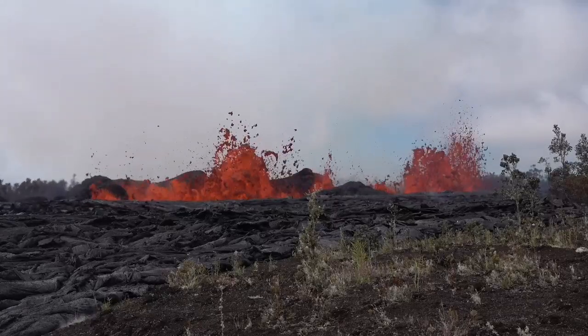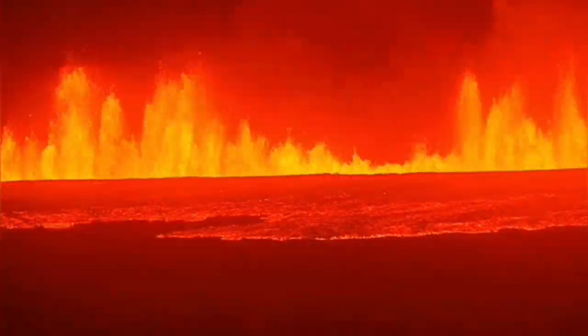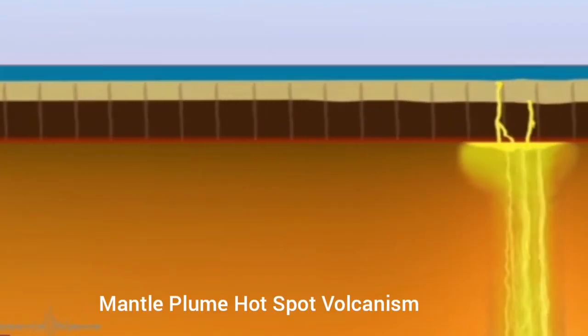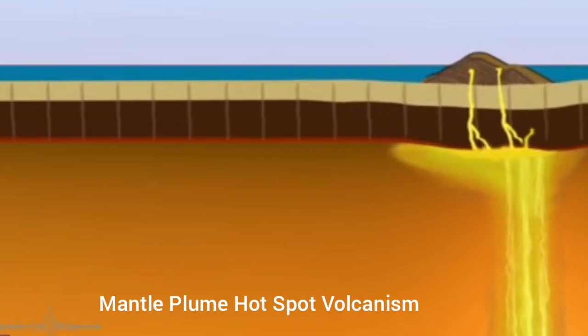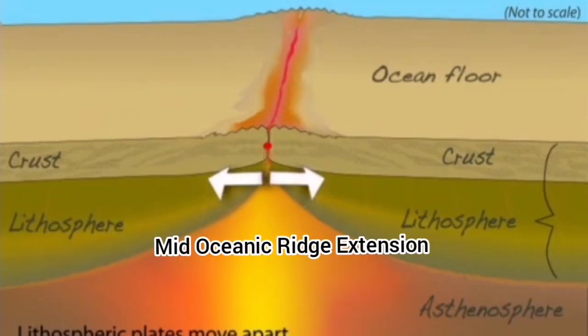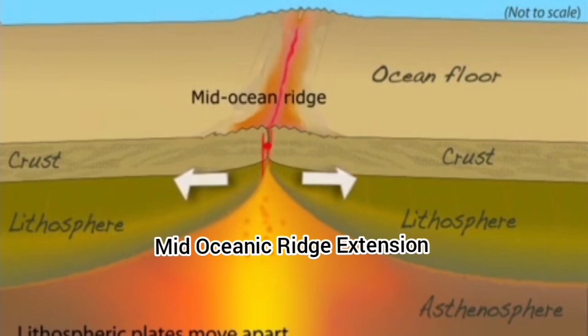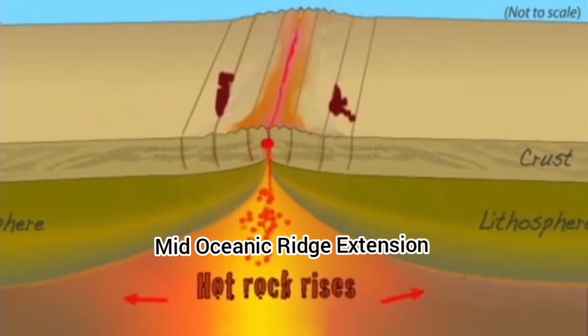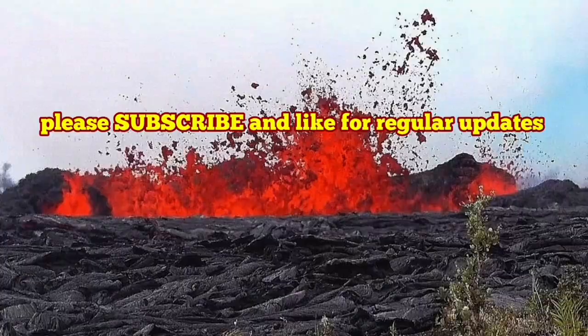We have been spoiled in recent times with many eruptions in the Reykjanes Peninsula of Iceland. This is where we have, of course, a different setting. It is not a mantle plume, as many may say — it is an extensional ridge of oceanic nature in that area creating these fissures. Of course, Hawaii is a mantle plume hotspot.